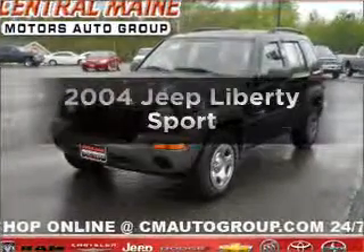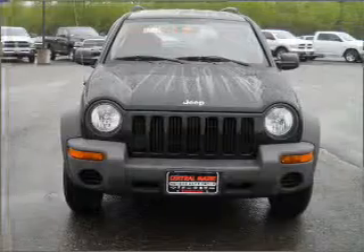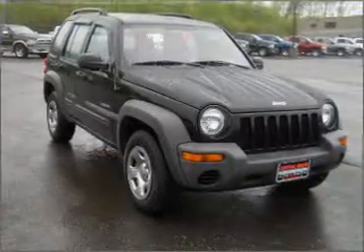Check out this 2004 Jeep Liberty. Everything you need under one roof with this great vehicle, with a solid 6-cylinder engine connected to a smooth shifting automatic transmission.